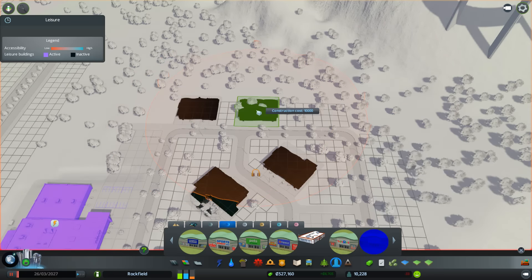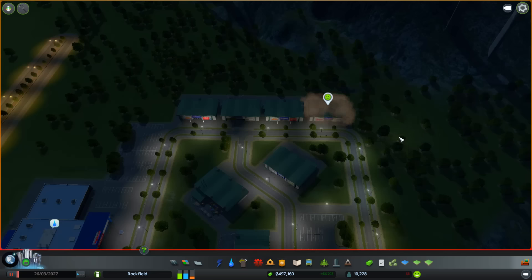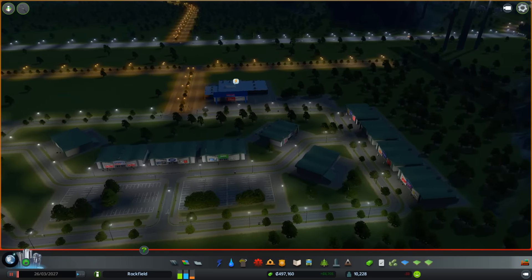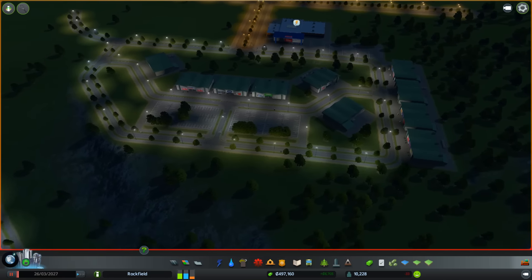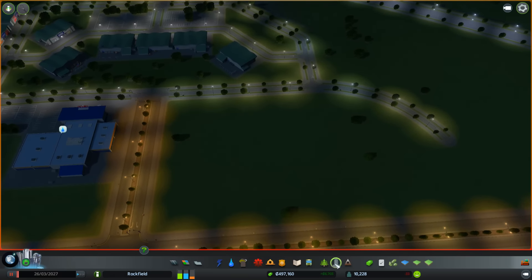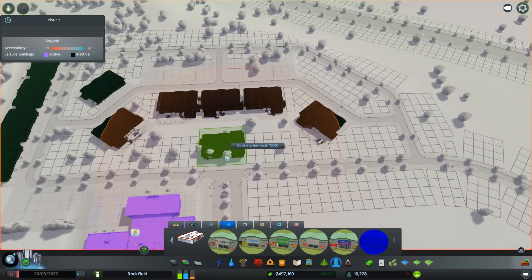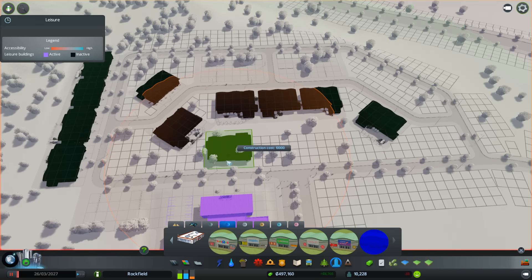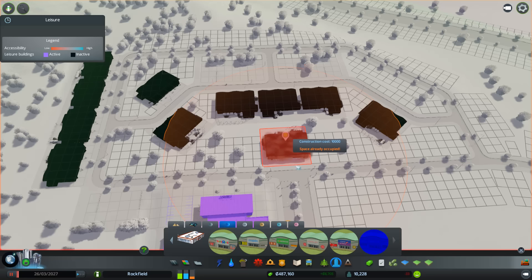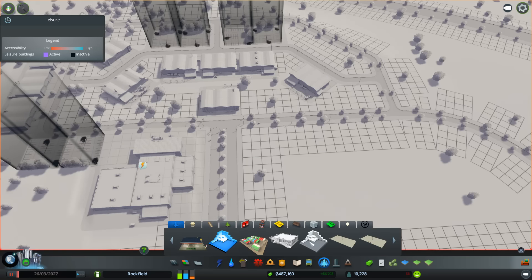Over here we'll do exactly the same - let's use some of the other ones. I can't remember where we put Maplin. We'll put The Range, what else - Currys, or PC World as it's called now. Starting to come along. And we're going to have an Odeon - they need somewhere to watch the latest movies. We've got all this space at the back as well, so let's put it there. There we go.